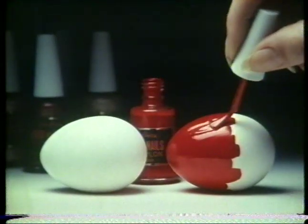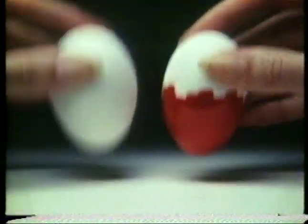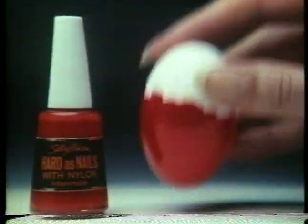Sally Hansen Hard as Nails with nylon helps protect nails against work, water, splits and cracks in 12 stunning colours. Use Hard as Nails to protect your nails and let them grow. And your hands could be as bold as the eggshell on the right.